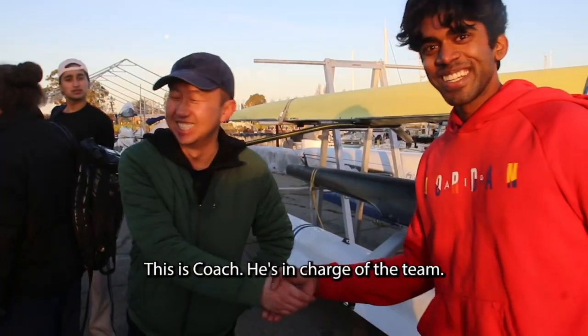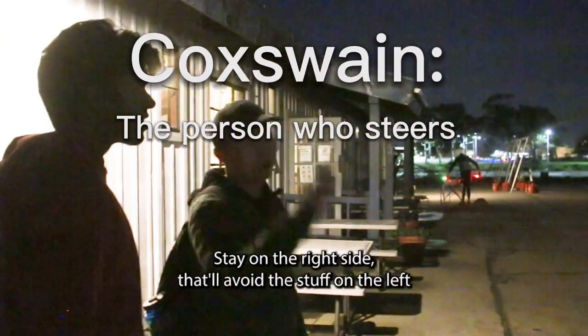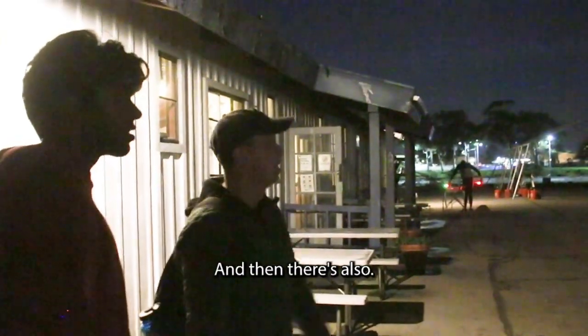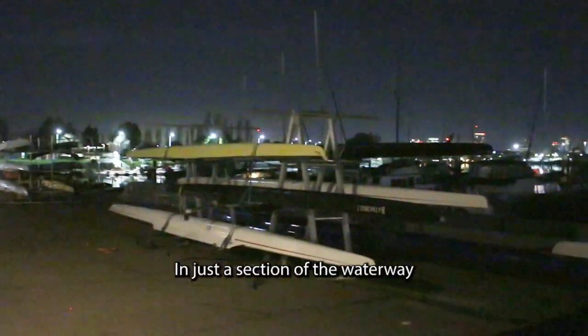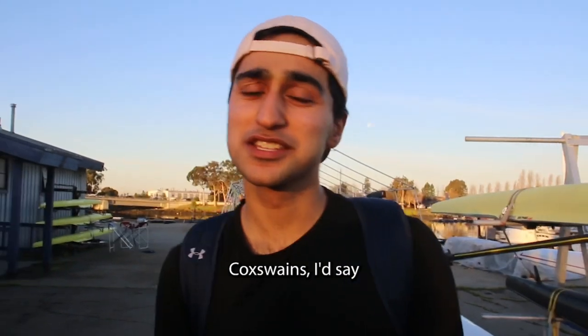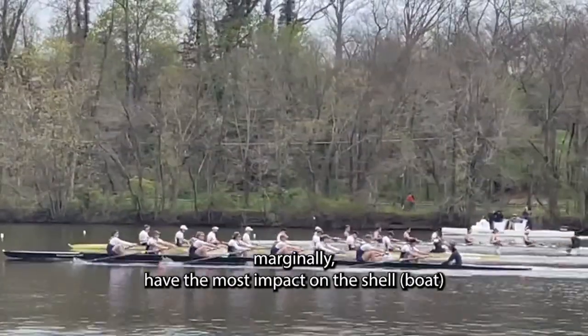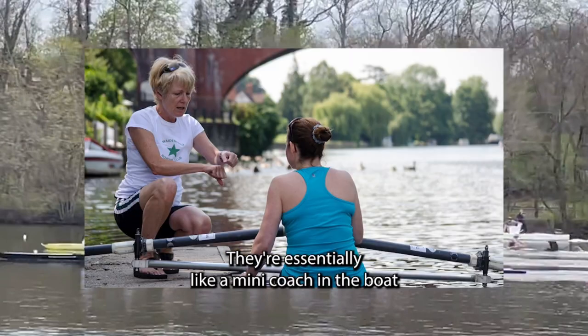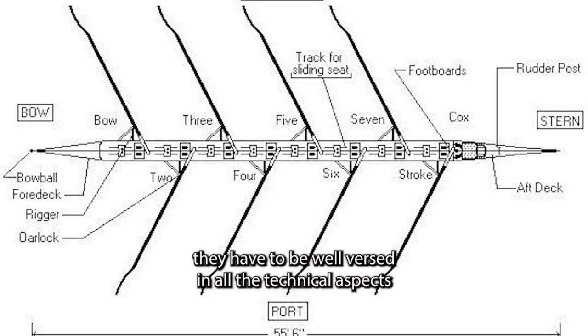This is Coach. He's in charge of the team, and he told me on this morning I would be steering, or what people in the rowing community call a coxswain. That'll avoid the stuff on the left, and there are also little holes that stick out in just this section of the waterway. Coxswains, I'd say, marginally have the most impact on the shell. They're essentially like a mini-coach in the boat, so they have to be well-versed in all the technical aspects.